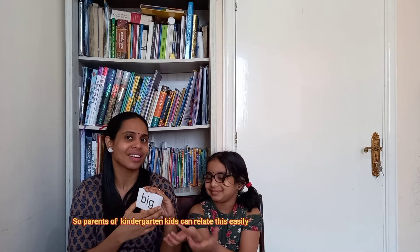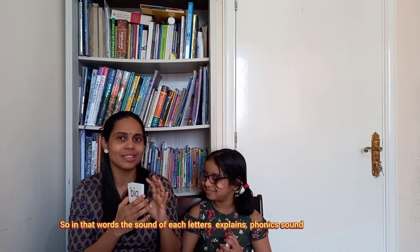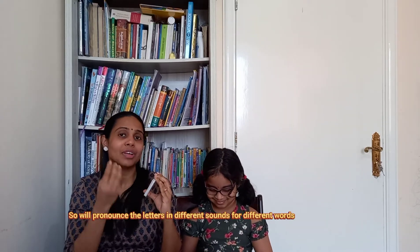These are related to kindergarten learners and parents. If you want to learn phonics, these are blended letters and blended words. They include phonics sounds — three-letter words and four-letter words. Now we can pronounce these phonics words together.